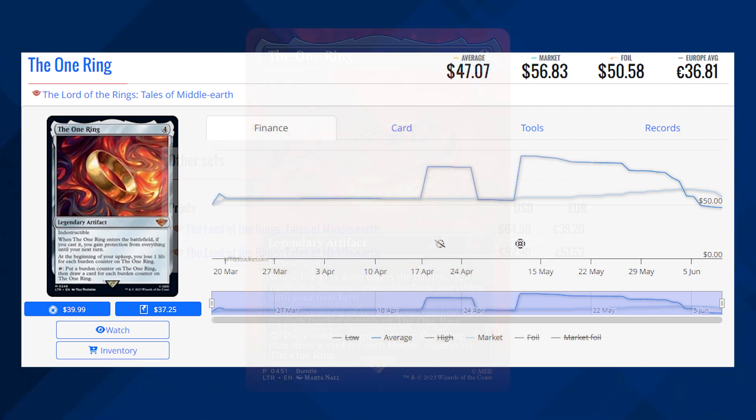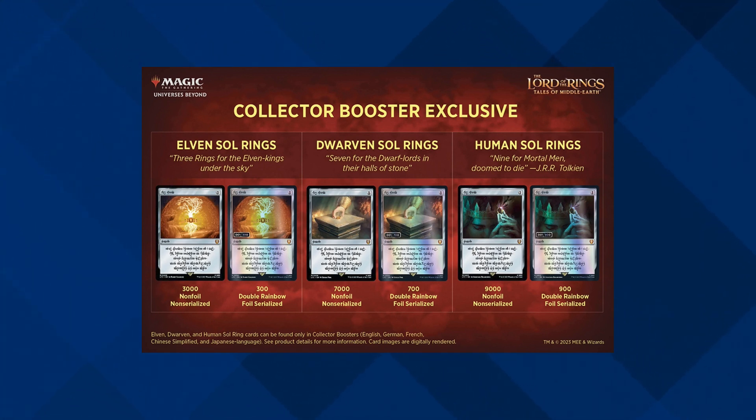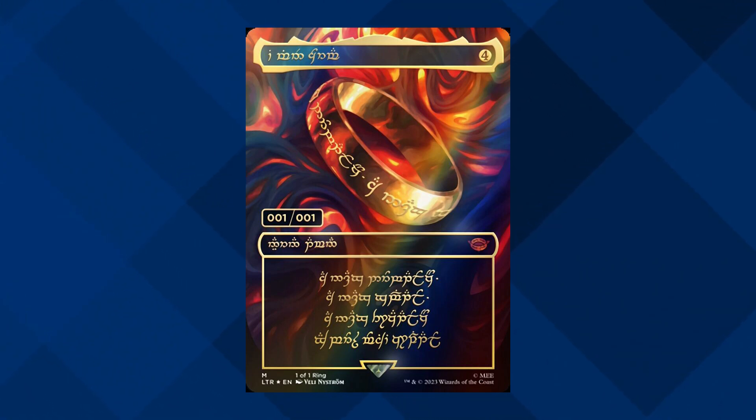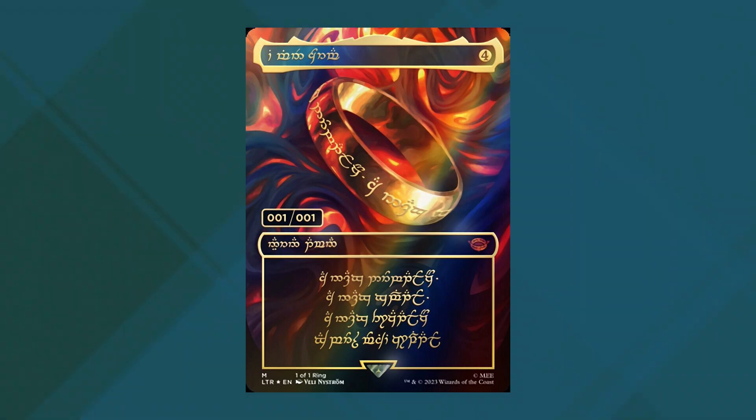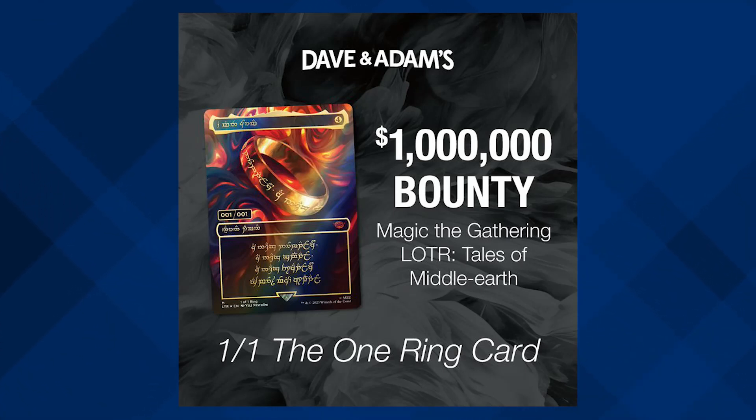That's it for today — just kidding. Of course, I'm going to mention the Serialized cards. There's no price I can find for these at the moment, but I imagine they're going to be very expensive. The rarest of the Serialized cards that is not the One Ring is the Elven Soul Ring, so definitely be on the lookout for that. The most expensive card is the One of One One Ring, and there have been tons of bounties on this card already, with people saying they'll spend $150,000, and other game stores saying $500,000. In fact, Davin Adams has already put out a bounty for this card for $1 million, so this is definitely the most expensive card from the Lord of the Rings set.